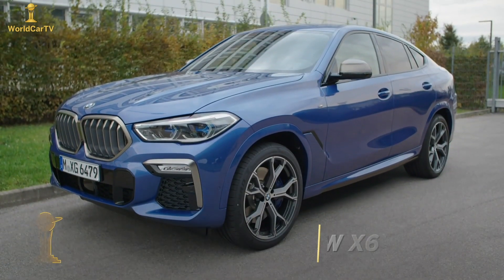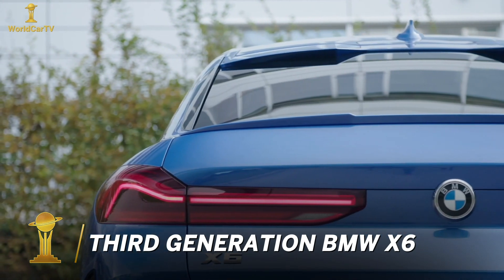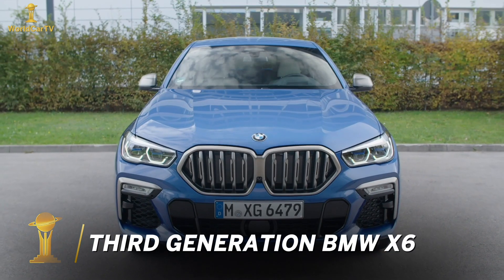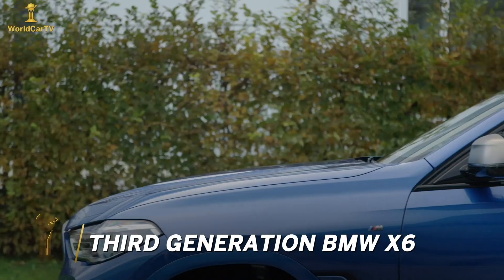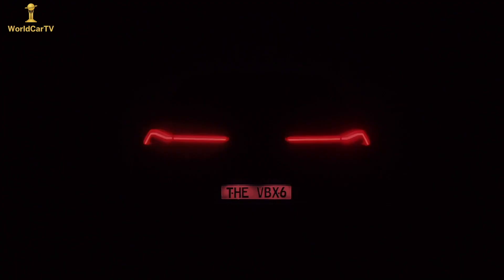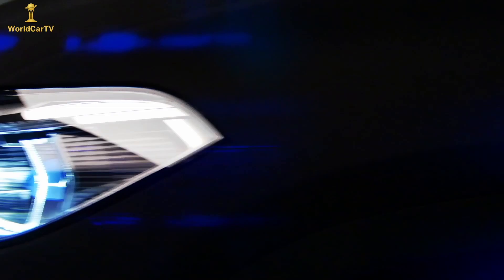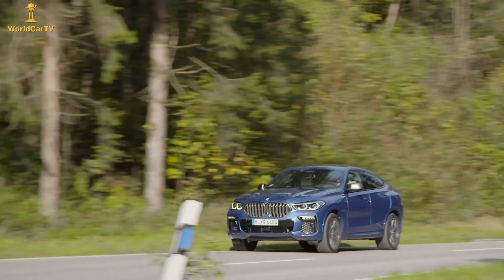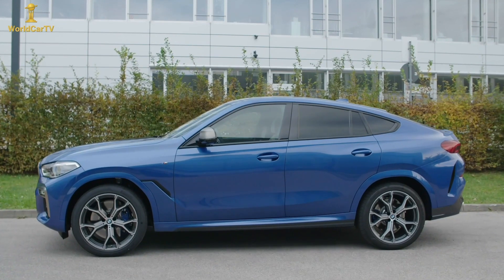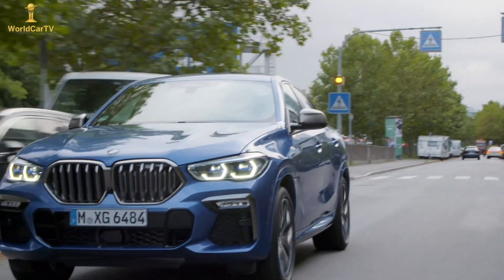The third generation of the BMW X6 is a better car than the one it has replaced. The new X6 is not just a marginal improvement — it has comprehensively overhauled everything from design to driving dynamics, while still maintaining the familiar coupé SUV silhouette that this model line first popularized.